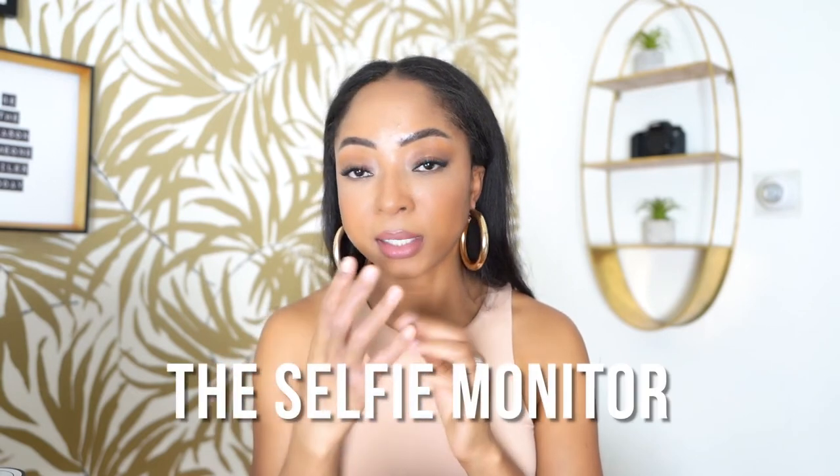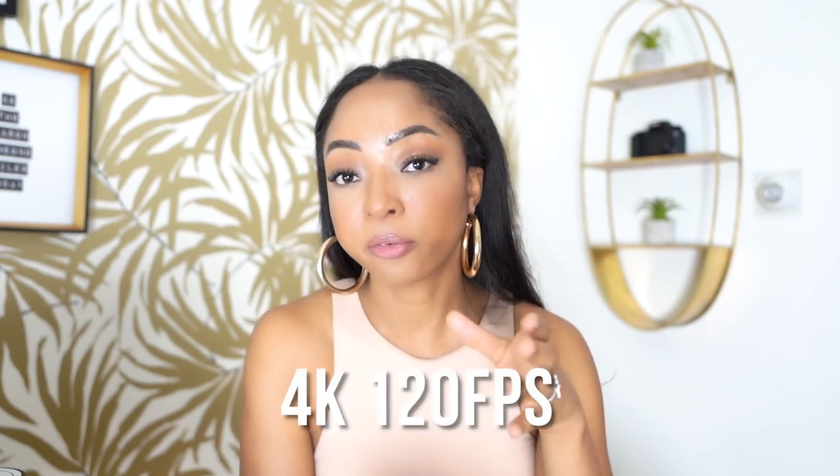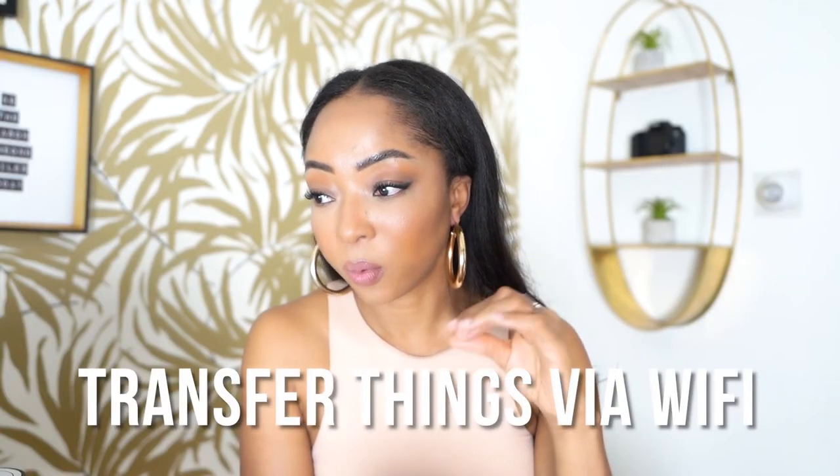I'm a producer, still learning cameras, so the custom menu really helps. I also love that it has a selfie monitor so I can see myself — I can flip it around or watch through my laptop, which gives me a bigger screen so I can catch any makeup surprises. Autofocus was very important to me, and most cameras have it now. I also wanted a camera I could grow into — this one has 4K and 120 frames per second. You can transfer files via Wi-Fi, and it has a headphone jack so I can adjust audio levels on the camera.